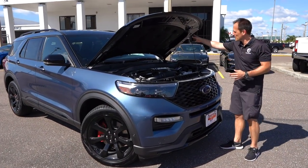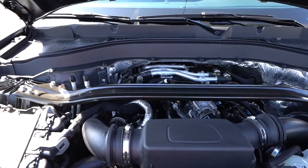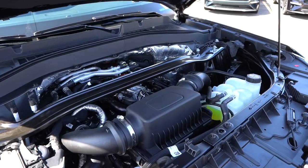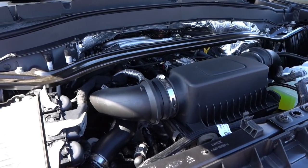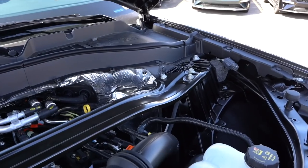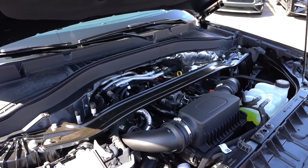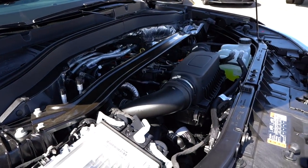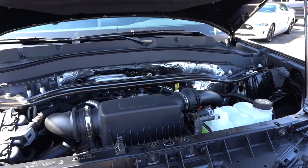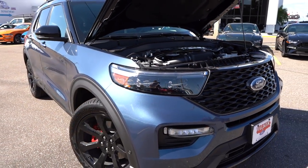Alright guys, we got the hood popped. I am going to zonk the prop rod, but what I'm definitely not zonking is what is underneath the hood. First of all, look at this massive strut tower brace going to stiffen up the front of this vehicle. What you're looking at is a 3-liter EcoBoost V6 — when I say EcoBoost, your reply should be twin turbo. It is a twin turbo V6, 400 horsepower, 415 pound-feet of torque. It is a direct injection engine mated to a 10-speed automatic transmission. This has 35 more horsepower than the outgoing sport. The weight of this is 4,853 pounds, zero to 60 in about 5.1 seconds, quarter mile in 13.8 at 101, and a top speed of 146 miles an hour.